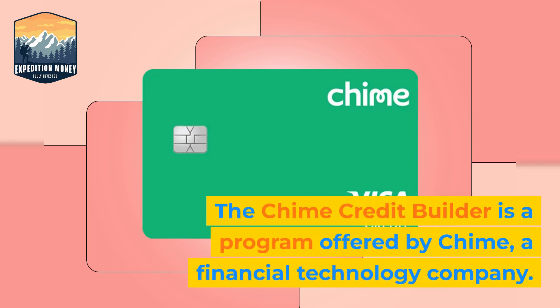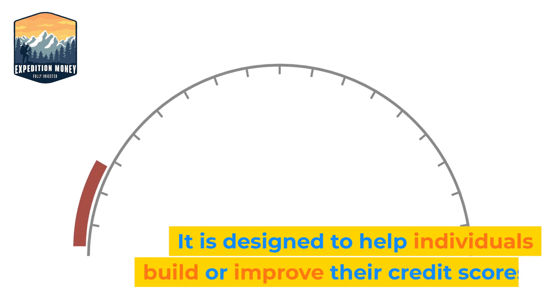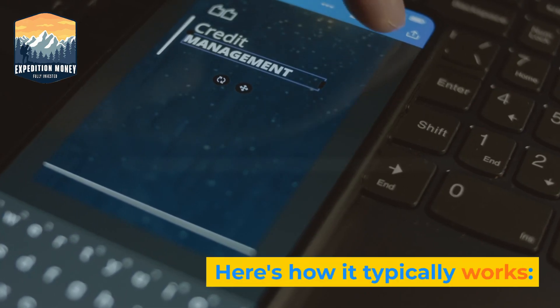The QIIME Credit Builder is a program offered by QIIME, a financial technology company. It is designed to help individuals build or improve their credit scores. Here's how it typically works.